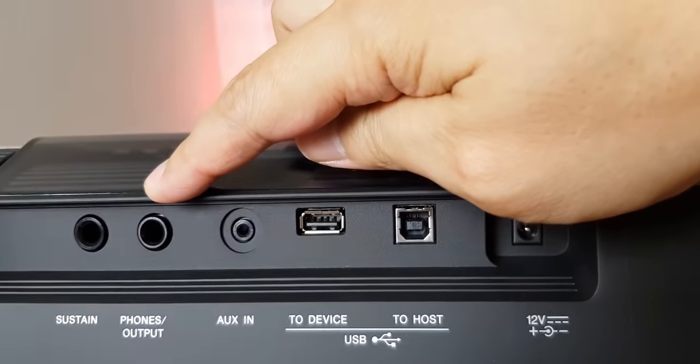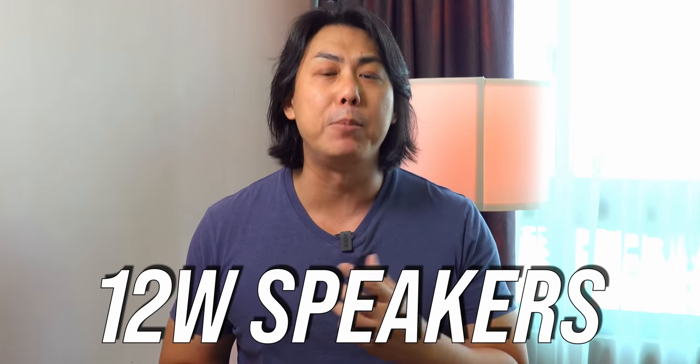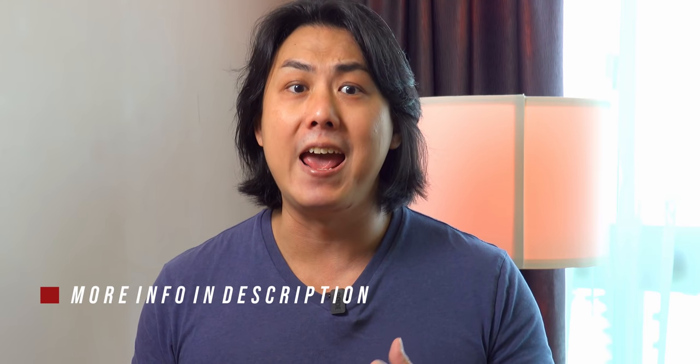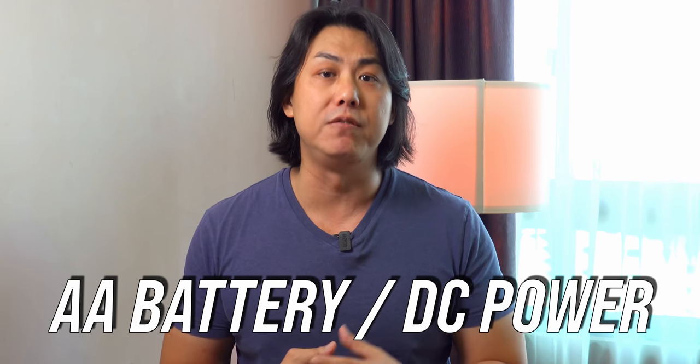You get the usual headphones port as well as an audio in jack for connecting to your phone to play along with your favourite Spotify tracks via the built-in 12 watt amplified stereo speakers. There are 32 memory slots for you to store your favourite personalised voice and rhythm settings for quick recall. You can also plug in a USB stick to expand the memory capacity. For portability, you can power this lightweight 14 pound keyboard via 6 AA batteries or a power adapter.